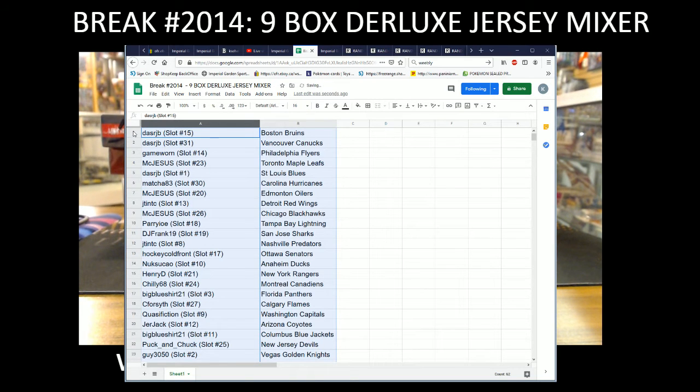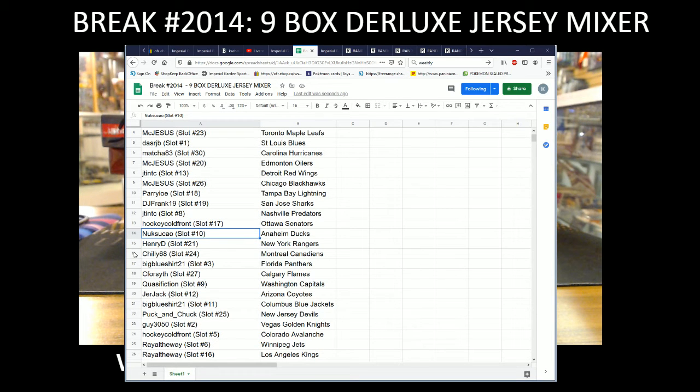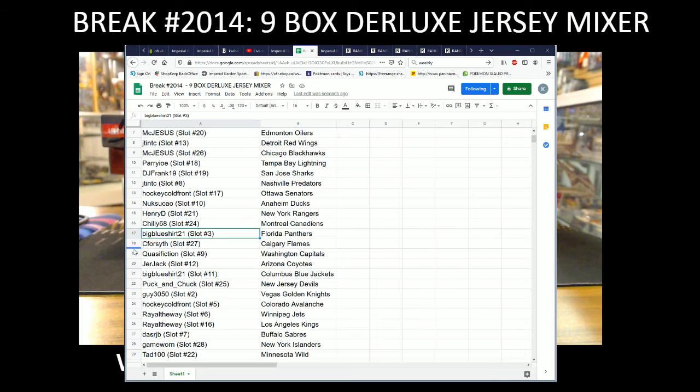Team draws everyone: Dallas RJB with the Bruins, and Game One with the Flyers, McJesus with the Leafs. Dallas RJB with the Blues, Match 83 with the Hurricanes, McJesus with the Oilers, Jay Tint with the Red Wings. McJesus with the Blackhawks, Perry IOE with the Lightning, DJ Frank with the Sharks, Jay Tint with the Preds. Hockey Cold Front with the Senators, Nux with the Ducks, Henry D with the Rangers, Chili 68 with the Canadiens.